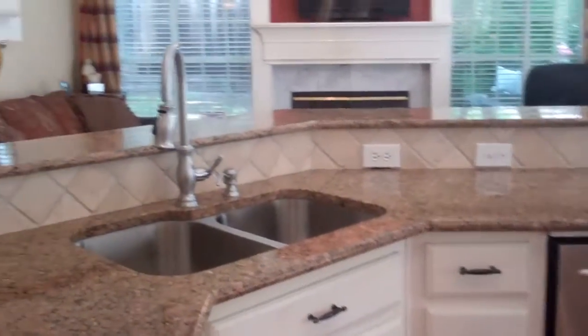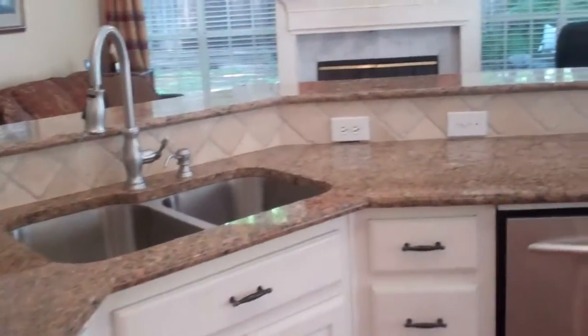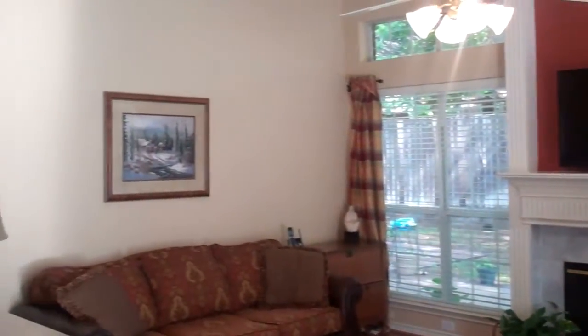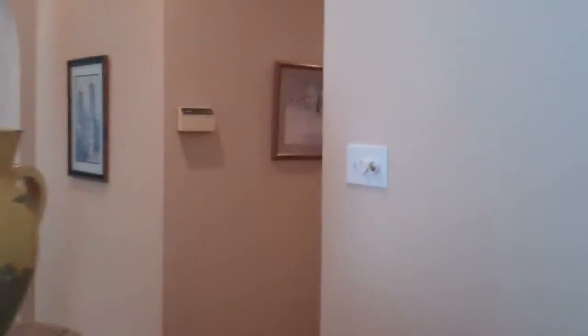The wood floors continue all the way through the family room and into the kitchen as well. Look at the fantastic granite countertops, stainless steel appliances, white cabinetry. We've got the tumble marble backsplash — absolutely love this adorable home. Open to the family room. So much pride — you can tell this seller absolutely loves this home. It shows throughout the entire space.